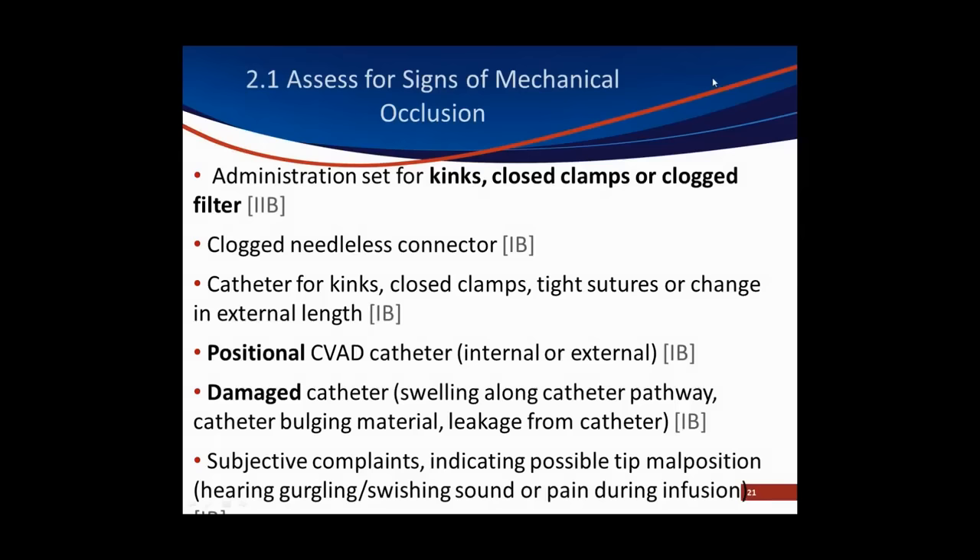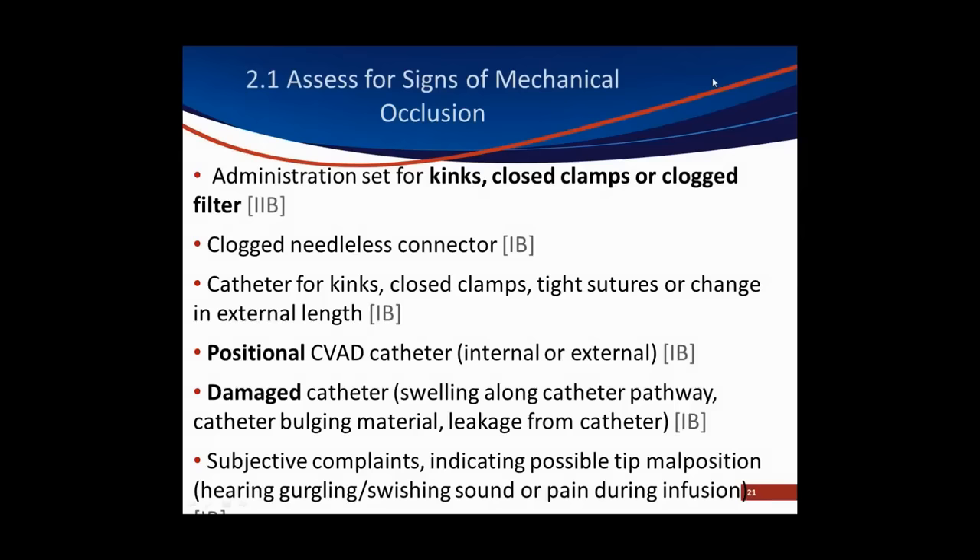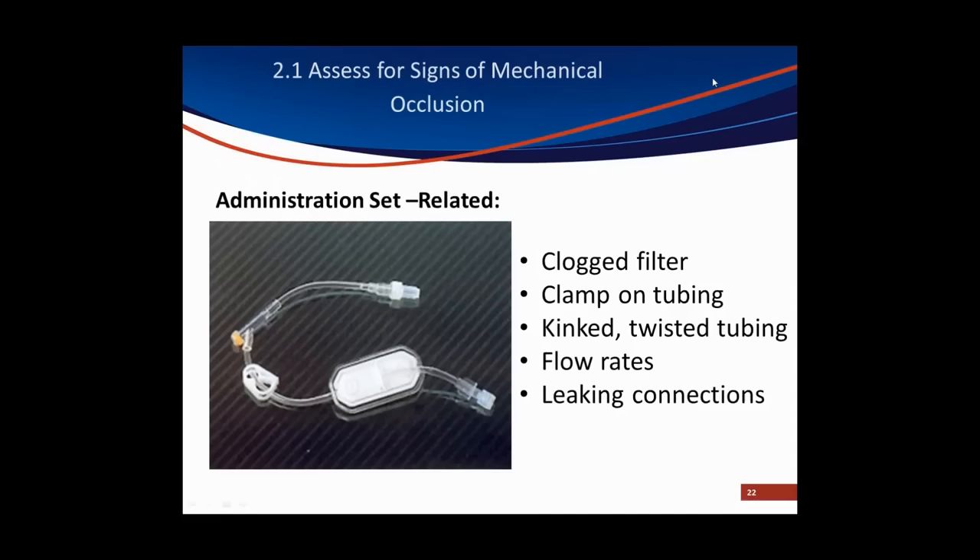Look to the administration set and see if there are any kinks or if the clamps are closed. If there's a filter on the set, it could be clogged. Is the tubing kinked or twisted? Are the flow rates exceeding the maximum flow rates of the vascular access device? Do you have a tight connection between the administration set or any add-on device and the catheter, or is it a little loose?